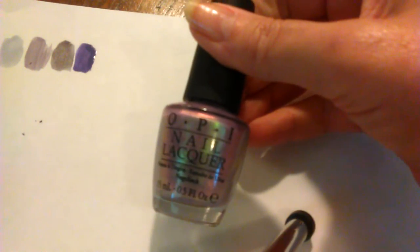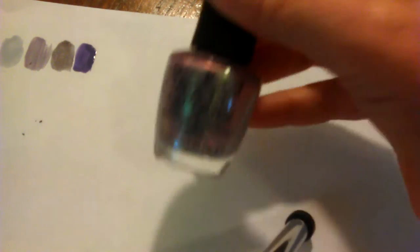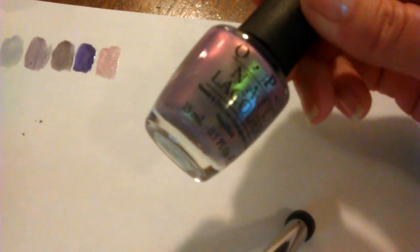Next is this one, which is fairly new — it's an OPI. The color is Significant Other. It's a sheer pearlized opalish color, very pretty. It's just got that opal sheen to it. I like that. I'll keep that.